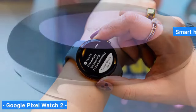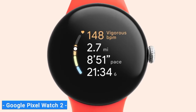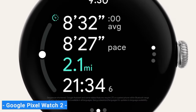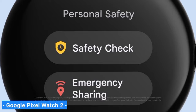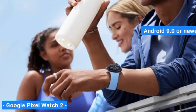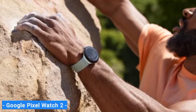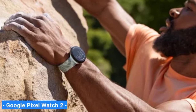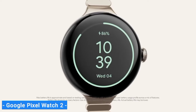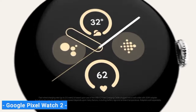Offering full Fitbit integration, the Pixel Watch 2 is well-equipped for health and fitness tracking, with sensors to monitor your skin temperature and stress responses. With the Play Store on your wrist, you can customize the watch with a wide range of third-party apps. The Pixel Watch 2 works with most phones running Android 9.0 or newer via the Google Pixel Watch app, which requires a Google account. It is not compatible with iPhones, and unlike the Galaxy Watch 6, there are no feature limitations when used with a non-Pixel Android phone.